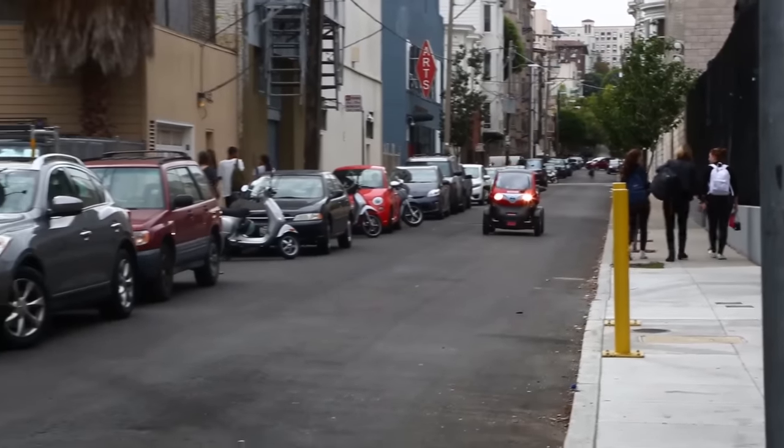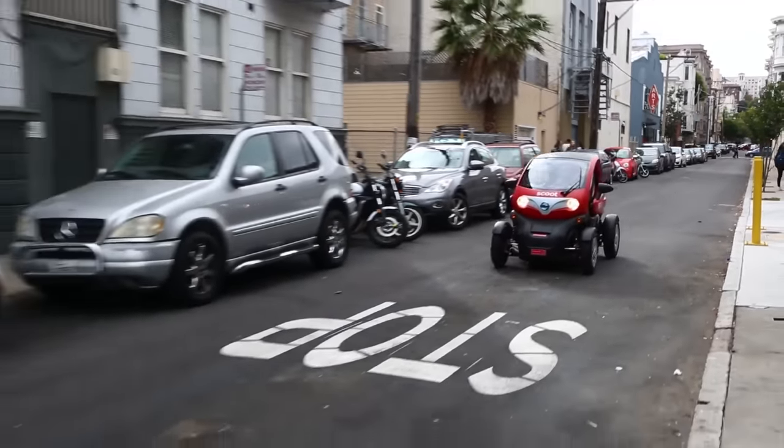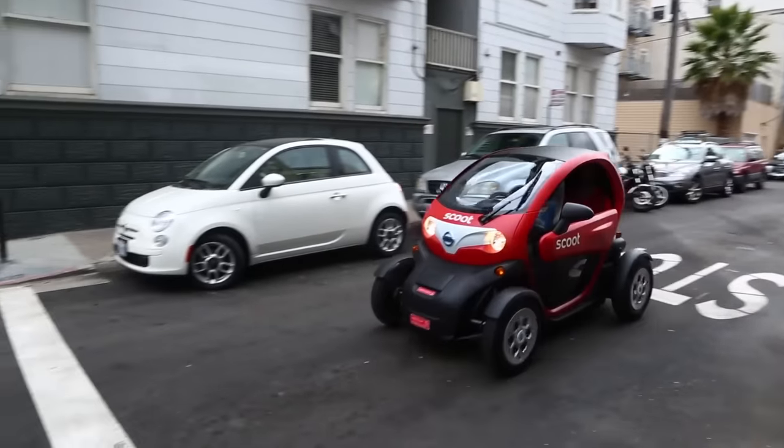The quad was pretty fun. Some of the bigger cars didn't want to acknowledge me on the street, but people certainly noticed the quad roll by. The smiles and comments were the best part.